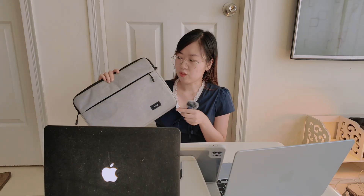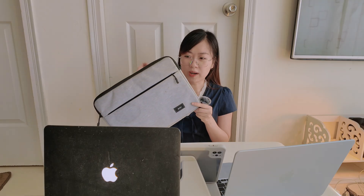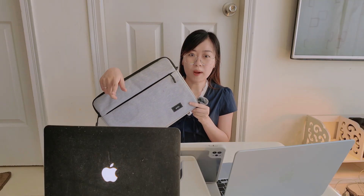So I would say just treat it gently and maybe get a soft sleeve to carry around instead — like this one. I've had this one for a while since I first bought my old MacBook.